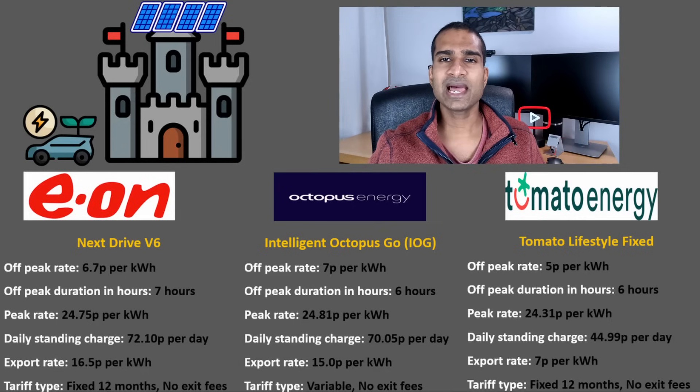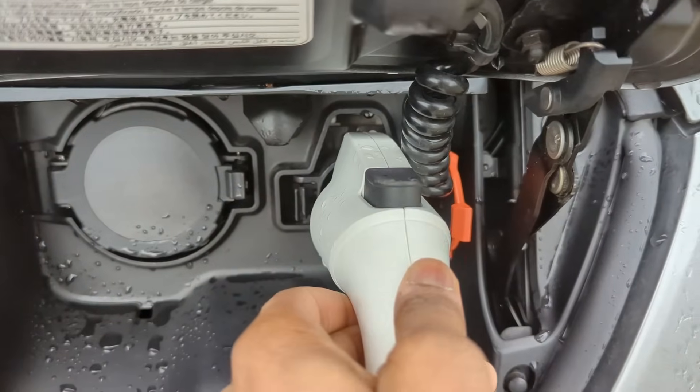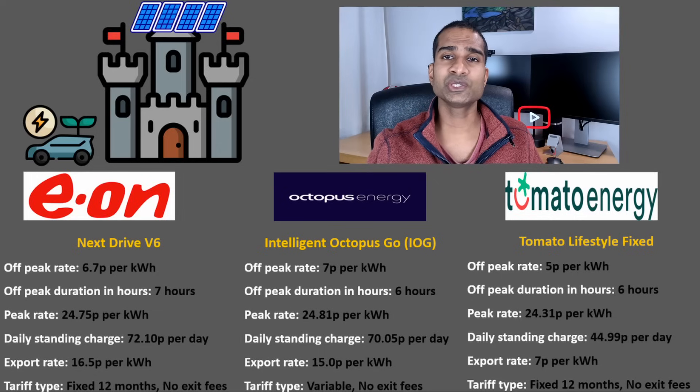I've currently got my gas on a 12-month fix with Octopus. To compare apples with apples, I'll look at the following points: off-peak rate, off-peak duration in hours, peak rate, daily standing charge, and the export rate. Importantly, for all these tariff options the off-peak hours must apply to all electricity consumption, rather than just charging an electric vehicle. And it goes without saying that these smart tariffs require a smart meter.